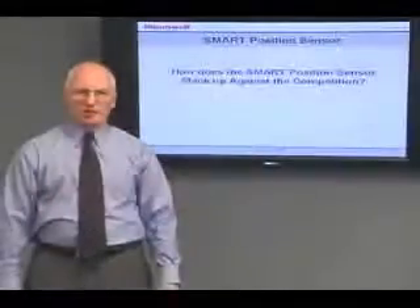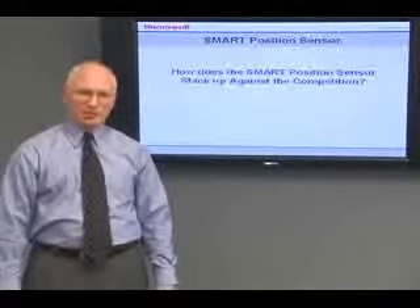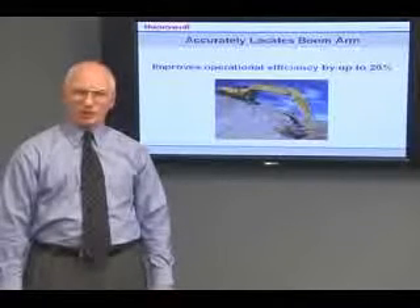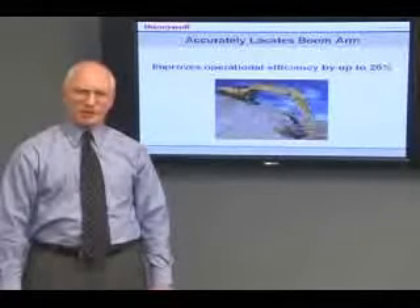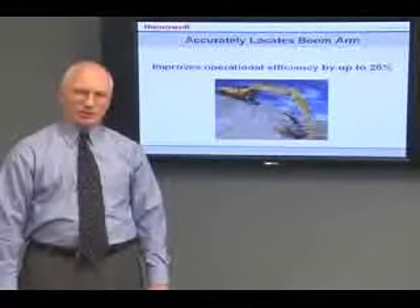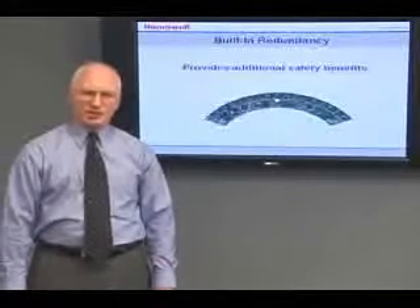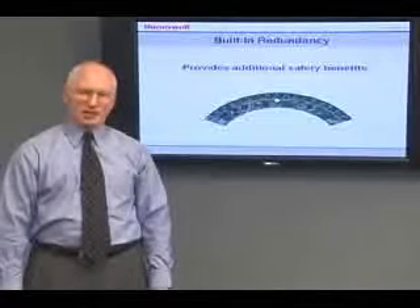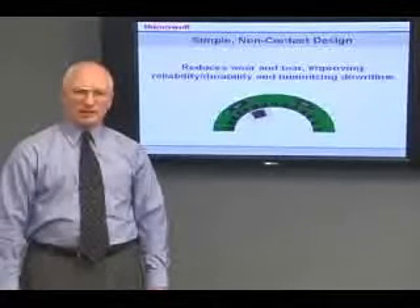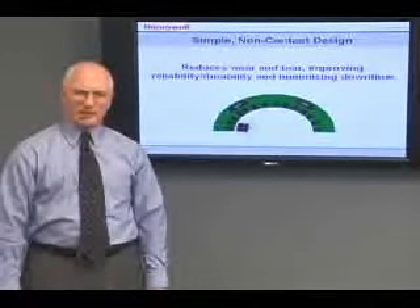How does Honeywell's smart position sensor stack up against the competition? Positively, for several reasons. Using the backhoe example, the smart position sensor improves operational efficiency by up to 20% due to the ability to accurately locate the boom, allowing the arm to arrive at the desired position faster. The smart position sensor array's built-in redundancy provides additional safety benefits. Our simple non-contact design reduces wear and tear, improving reliability and durability, and minimizing downtime.